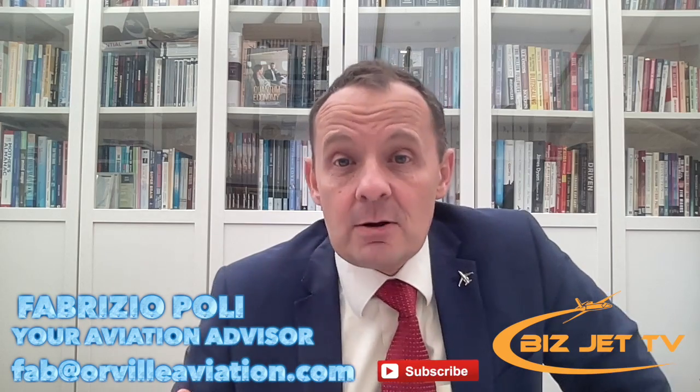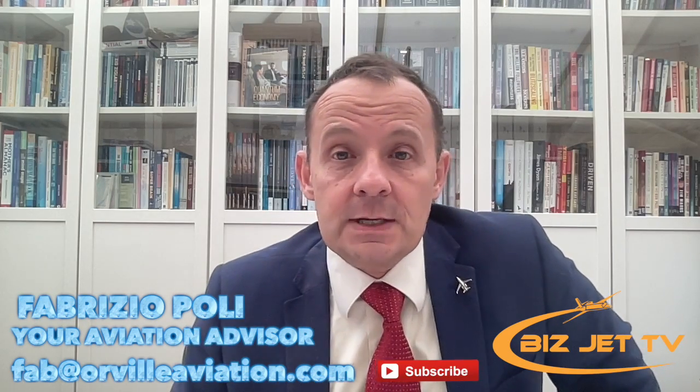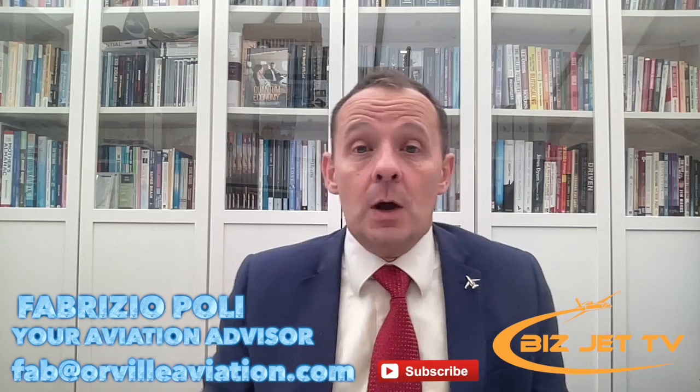Let me know what you think — is this something you would buy? Is the price point too high? How does it compare to the PC-12 or TBM? I'd like to hear from you. Remember to get a copy of The Quantum Economy, subscribe to my newsletter Biz Aviation World, and subscribe to BizJet TV. Also check out our recent video about the new HondaJet Elite 2 if you're looking for more range and speed in a jet.